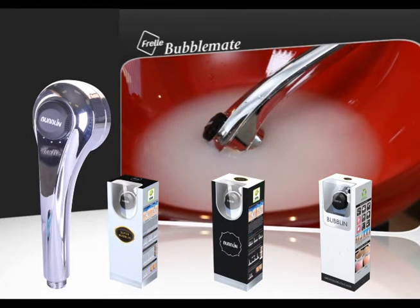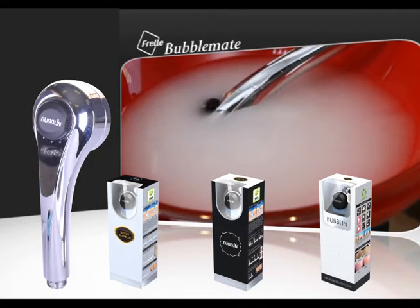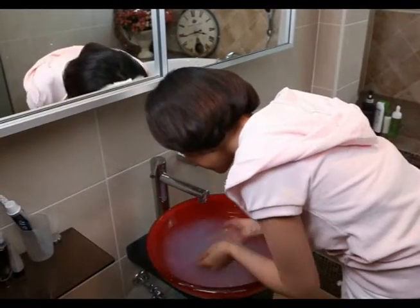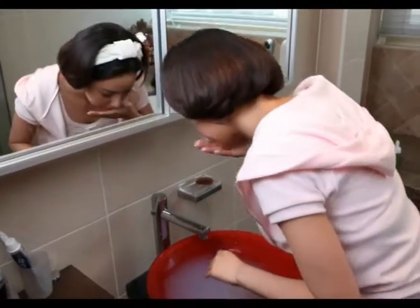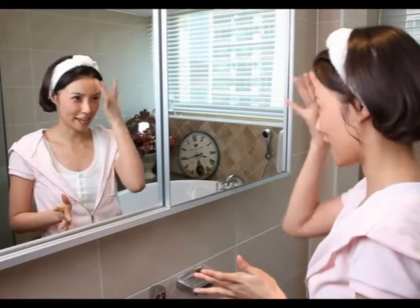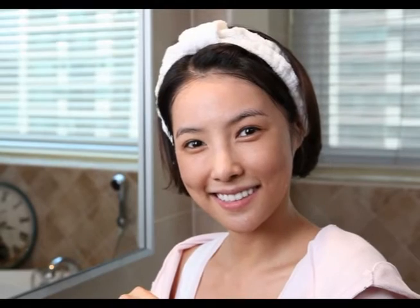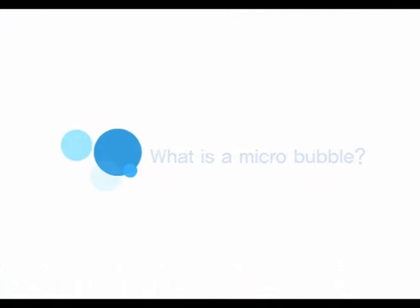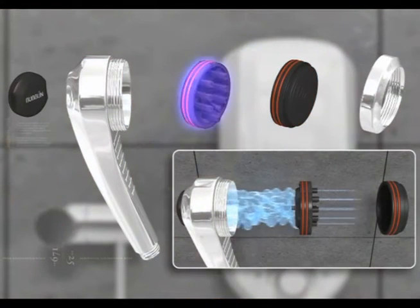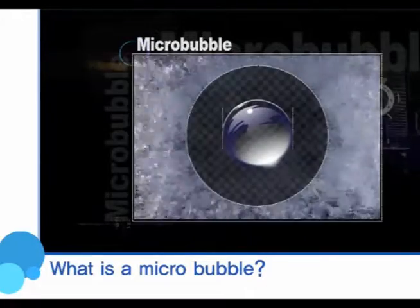Operate the product by turning the handle to shower and check that micro bubbles appear. I'm having a massage. The secret of my milky white skin is Frowl, which produces milky micro bubbles. Do you know what a micro bubble is? A micro bubble is an eco-friendly energy resource made of pure water and air. It is a fine bubble smaller than 50 micrometers.